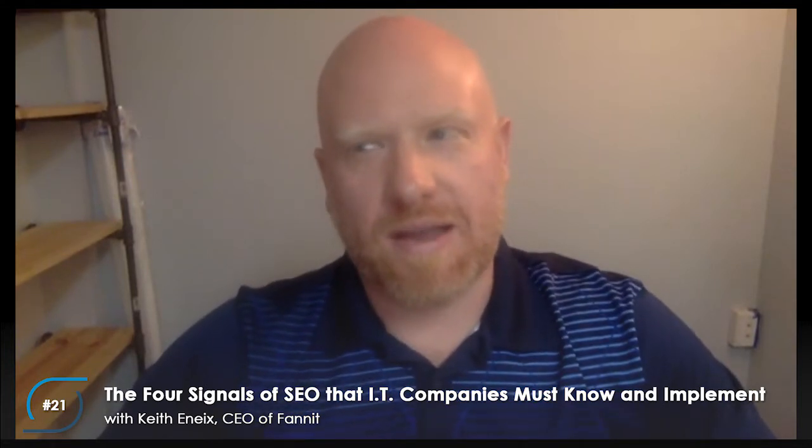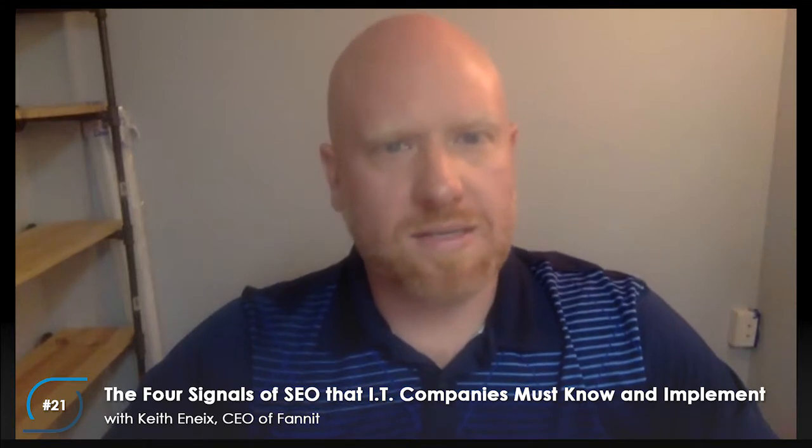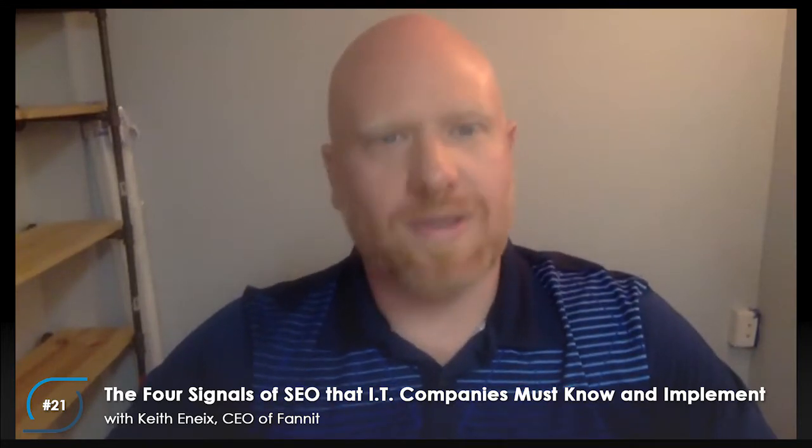There's a methodology — an acronym I like to talk about called TRAP. The T is for Technical, R is for Relevancy, A is for Authority, and P is for Popularity. Those are the four signals of SEO we use to help our clients rank a lot better. Utilizing those signals to the benefit of your website takes knowledge of typical pitfalls and common problems on client sites, and then some pretty simple application. I've got six steps IT companies can take to audit their website.